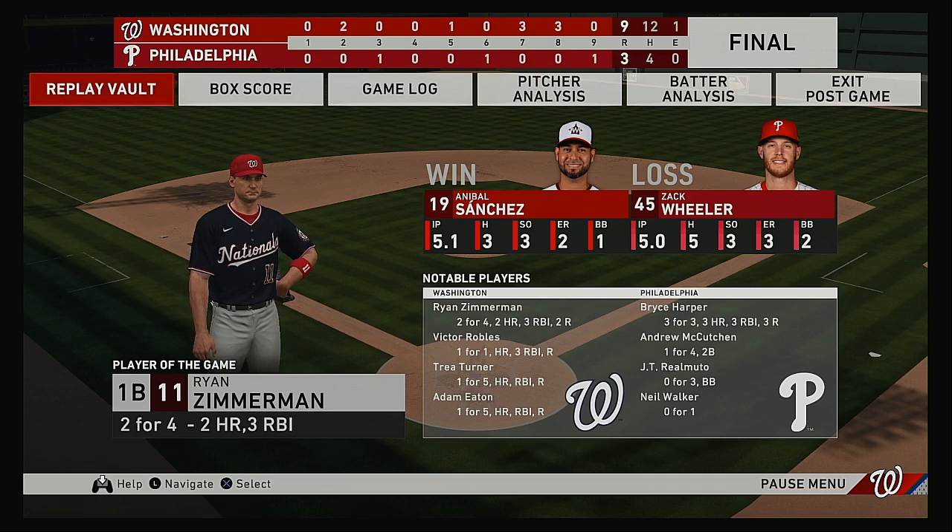The final line score for our ballgame this afternoon. For the victorious Washington Nationals: nine runs, 12 hits, one error — they left six men on base. For Philadelphia: three runs, four hits, no errors — they left three men on base. The winning pitcher is Anibal Sanchez, his record now six and three. The loss goes to Zach Wheeler, who falls to seven and seven. Time of the ballgame, three hours and...